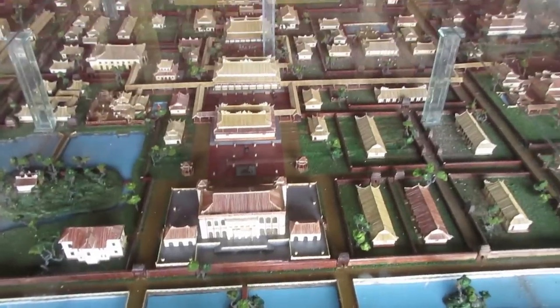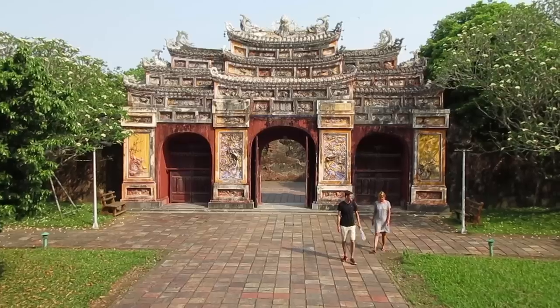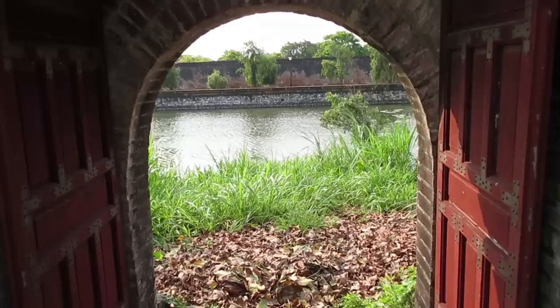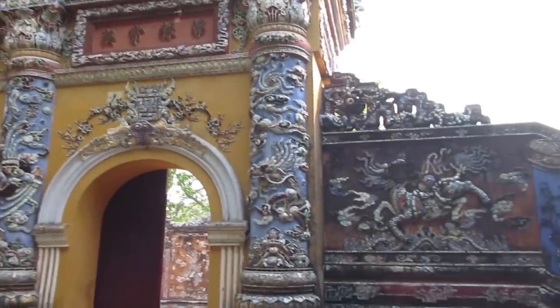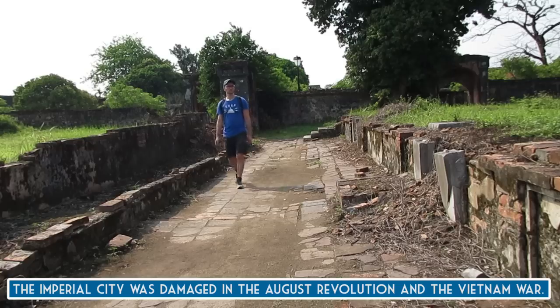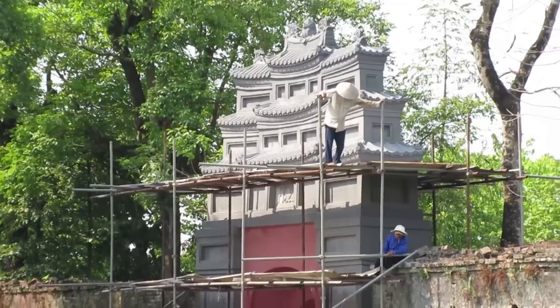Let's clear up some terminology. When I walked over the bridge and through those big walls, that was the beginning of the Imperial Citadel. Within the Imperial Citadel is the Imperial City, which is where we are right now. This is where the Nguyen Dynasty built this huge city just for the Imperial family — and it's massive. There's just so much to see; you could easily spend three or four hours here. There were two wars that brought destruction to the Imperial City, and a lot of the buildings are damaged or were completely destroyed, which is why you'll see lots of reconstruction here.